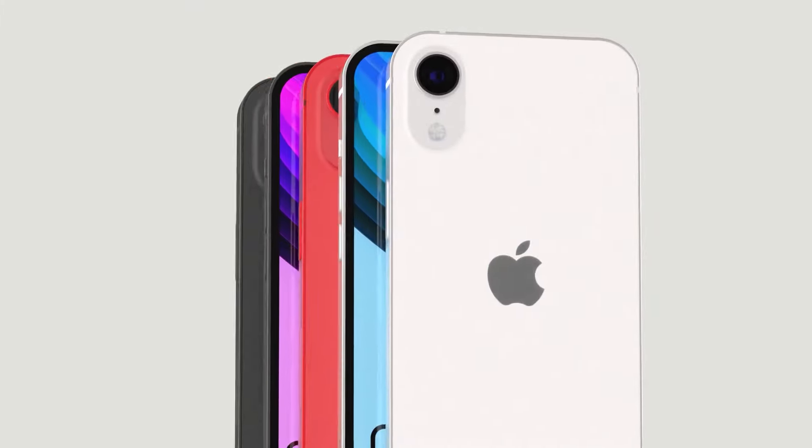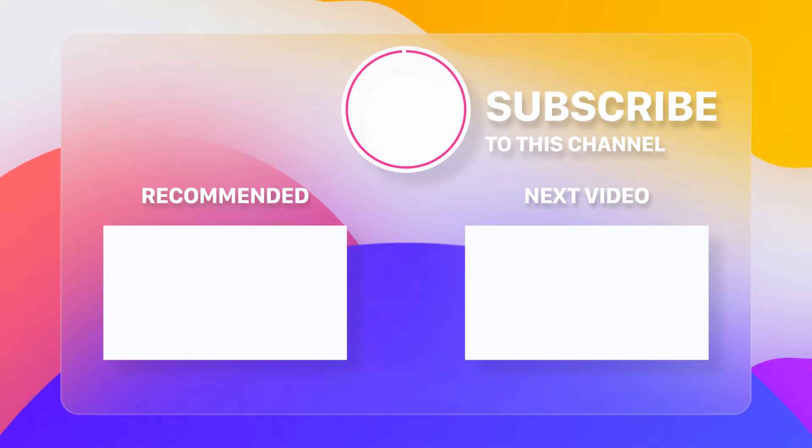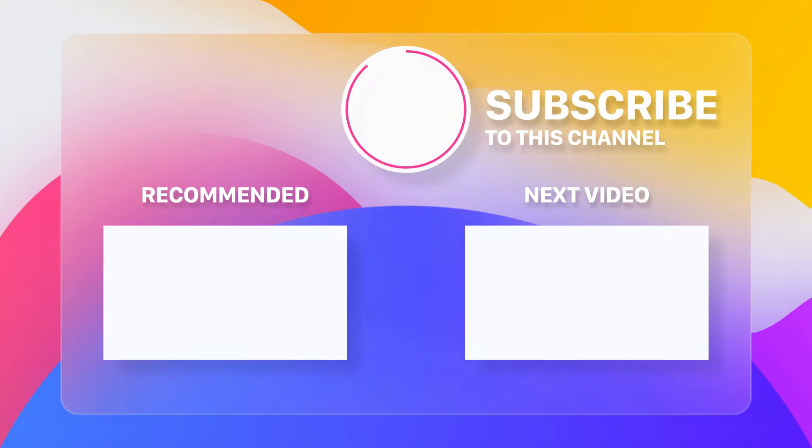Are you excited about the iPhone SE 4? Let me know in the comments section below. Don't forget to hit the subscribe button and ring the bell for more updates on the latest tech news. Thanks for watching, and I'll see you next time.